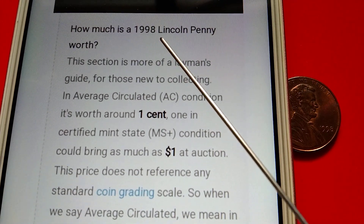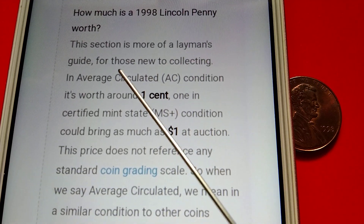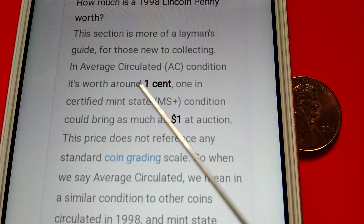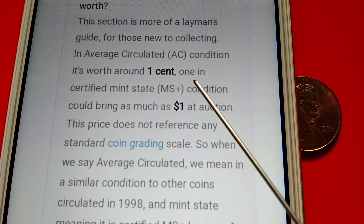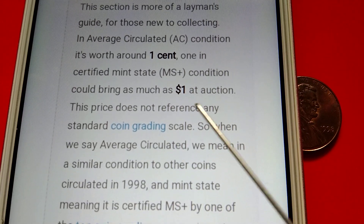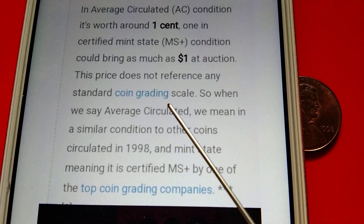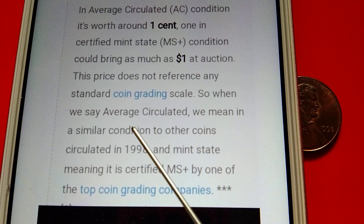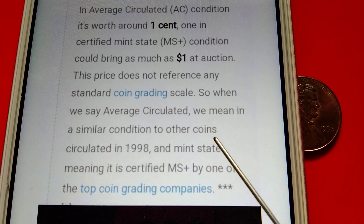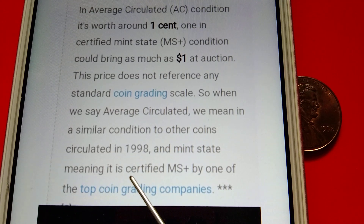How much is a 1998 Lincoln penny worth? This section is more of a layman's guide for those new to collecting. In average circulated condition it's worth around one cent. In certified mint state condition it could bring as much as one dollar at auction. This price does not reference any standard coin grading scale — when we say average circulated, we mean in a similar condition to other coins circulated in 1998, and mint state meaning it is certified MS-plus by one of the top coin grading companies.